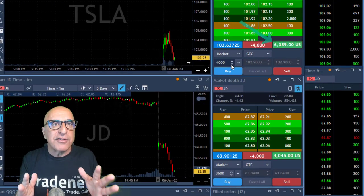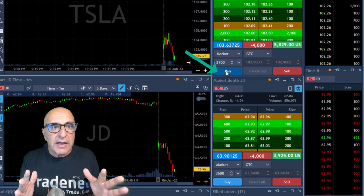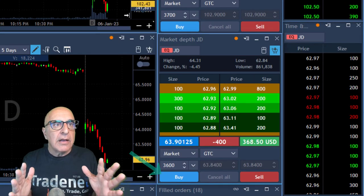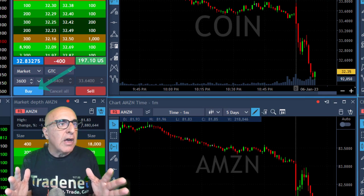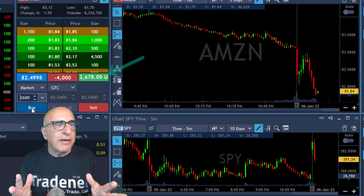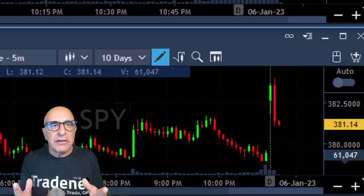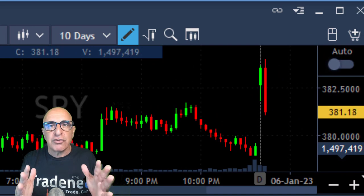Tesla is down and I'm up $6,000 — I'm going to cover $3,700 here. Taking my partial in JD at $3,600, $2,000 in Coin, and Amazon is up $2,700. I kind of missed the low, but I'm taking my partial here. 400 shares left — I'm still holding some shares to the downside.